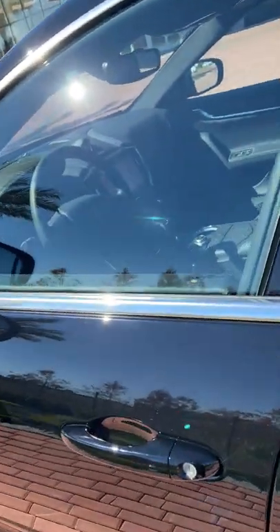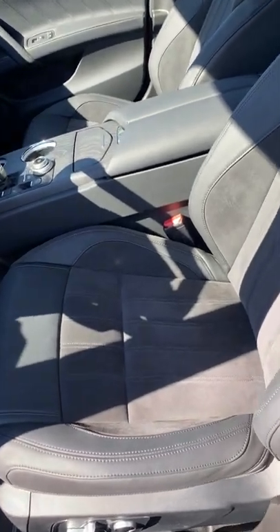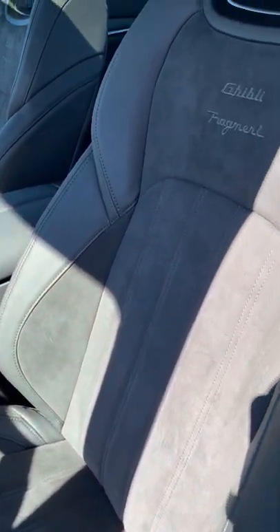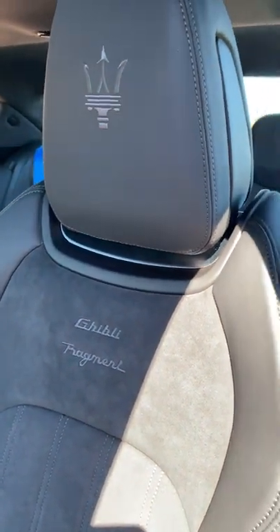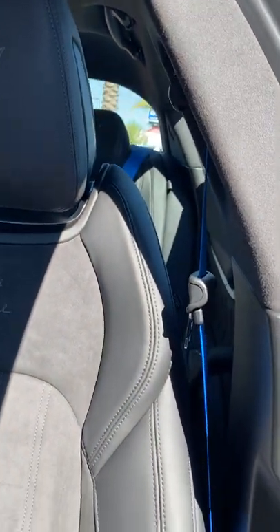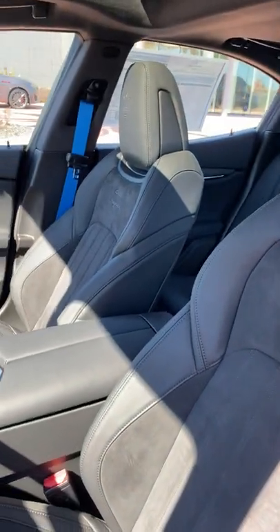Now once you go inside, you'll see that we have the Fragment Design interior. These sports seats with Alcantara. You have Grigio stitching, Ghibli Fragment there as well. And you have blue seatbelts — something you never see in these types of Maseratis ever. This is really cool.